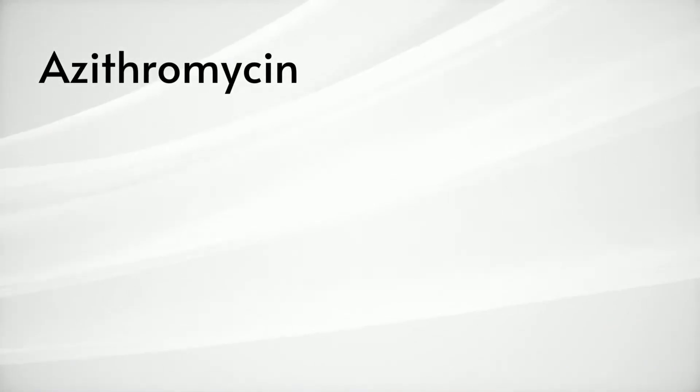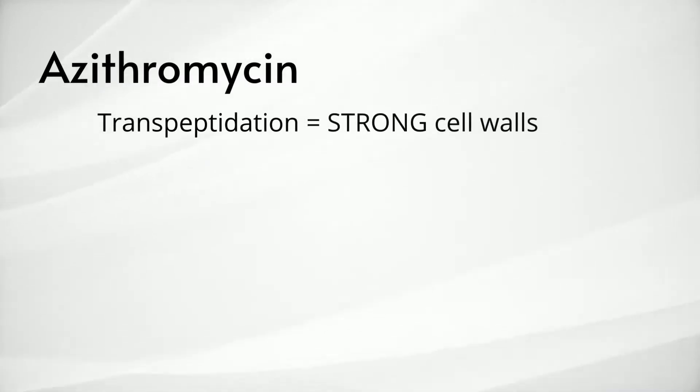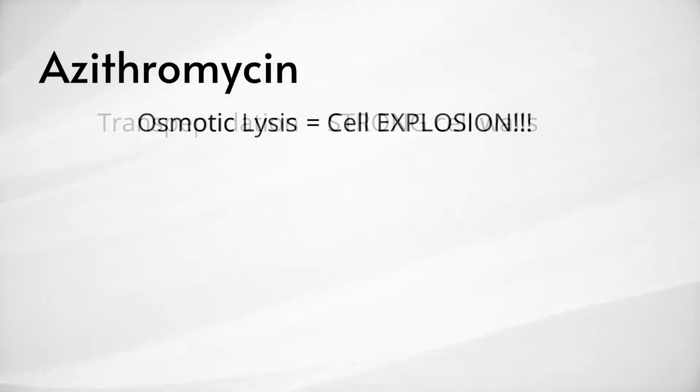Azithromycin is an intracellular antibiotic that blocks a process called transpeptidation. Transpeptidation results in stronger cell walls, so inhibiting this process causes bacteria to become unstable, leading to osmotic lysis — basically the cell explodes due to an inability to keep water out.